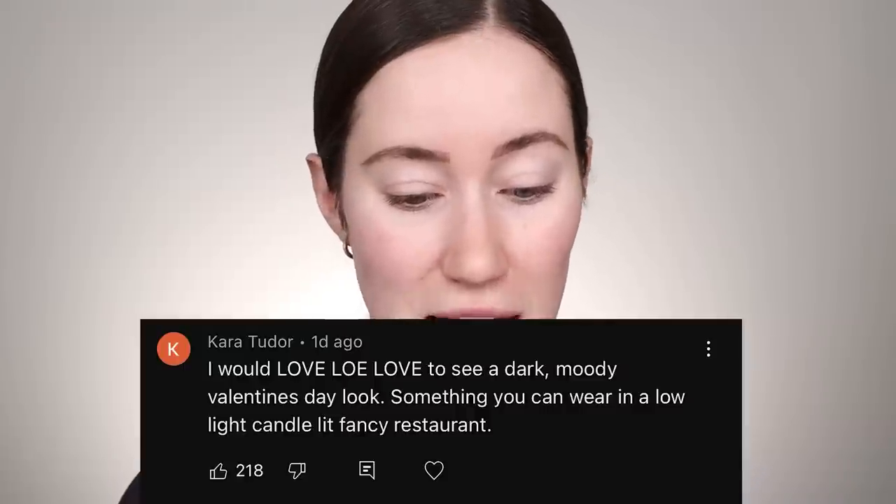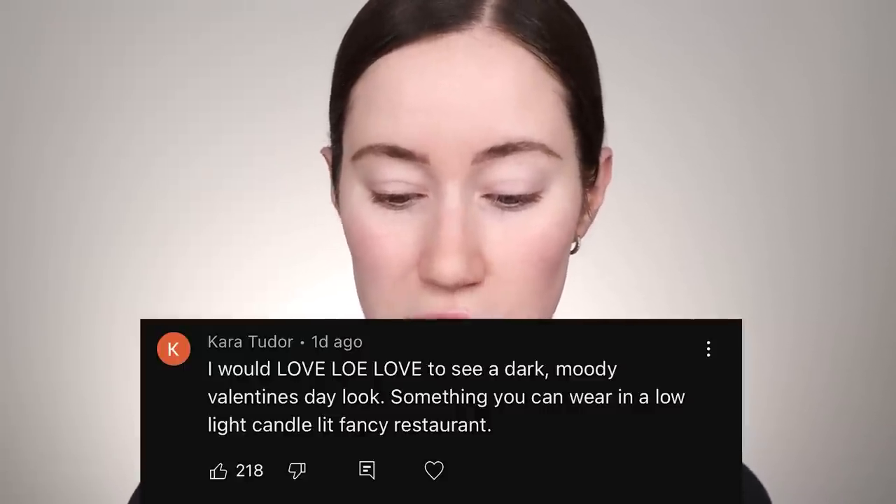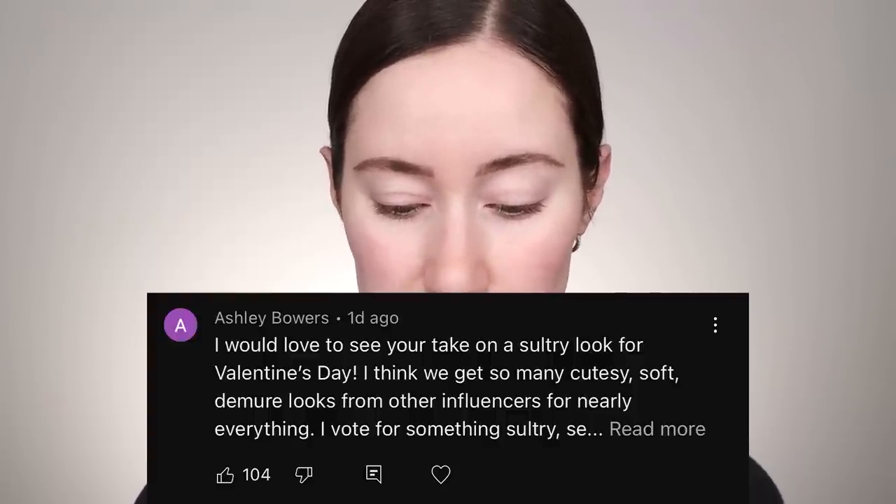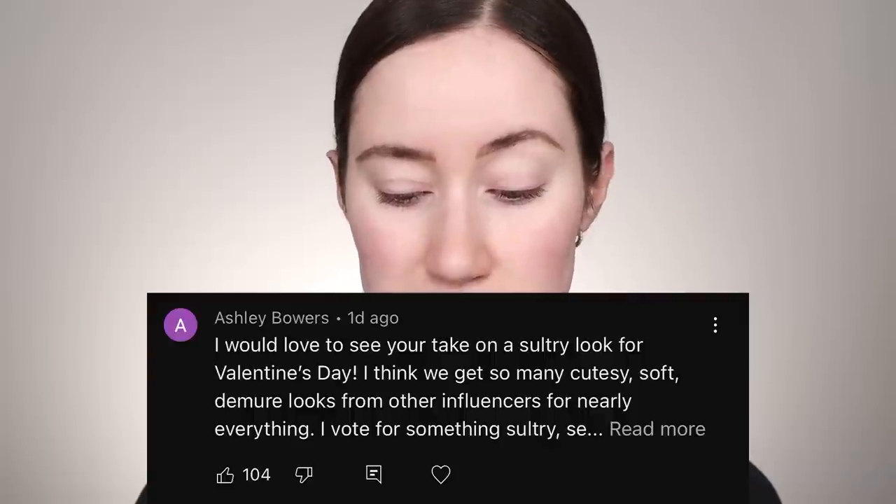Hello everyone, today I'm doing a makeup tutorial inspired by Valentine's Day. I asked you guys in my last video what kind of look you wanted to create. The top two comments: Kara said she'd love to see a dark, moody Valentine's Day look you can wear in a low-light, candlelit, fancy restaurant. And Ashley said she'd love a sultry look — sexy with depth but wearable and not editorial.